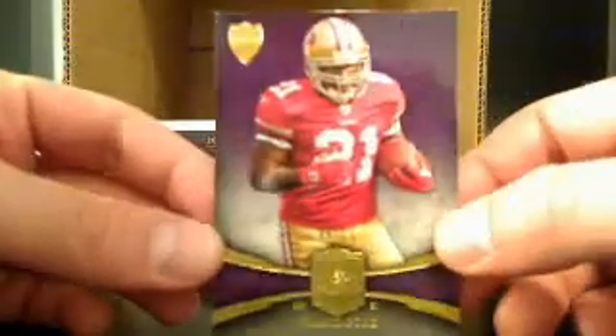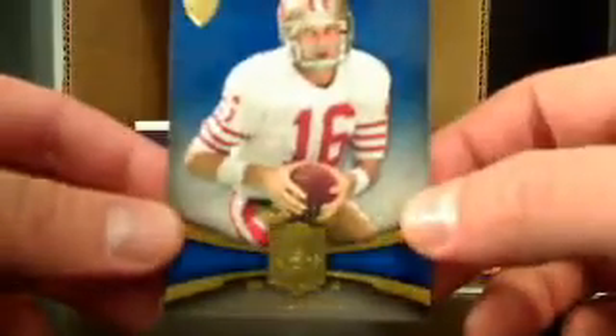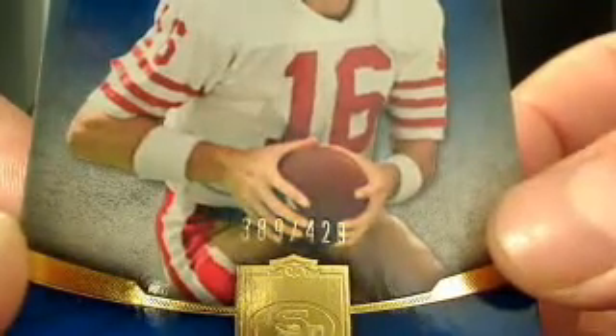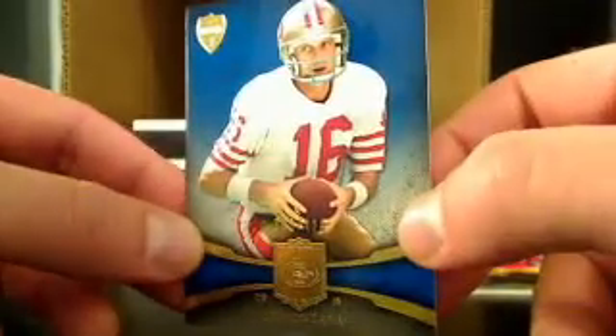This one feels a little bit thicker. If it is a jersey card, let's hope it's a one of one. All right, this is already a 49ers box. We got a Frank Gore right off the bat — that's 44 out of 75. So a nice hit there. Then you've got an old schooler, Joe Montana, for the 49ers as well. And that's going to be 389 out of 429. So a nice hit there.